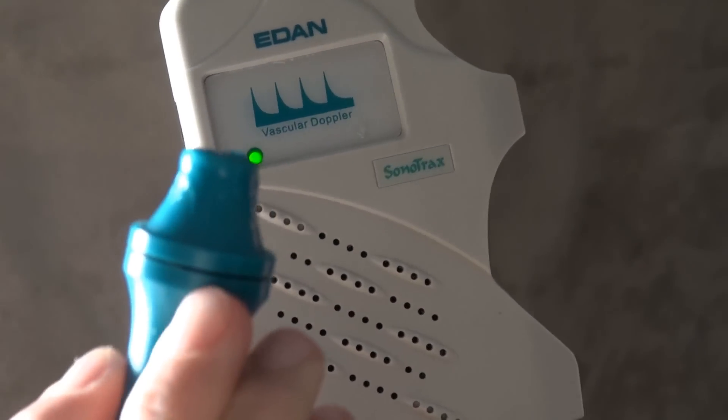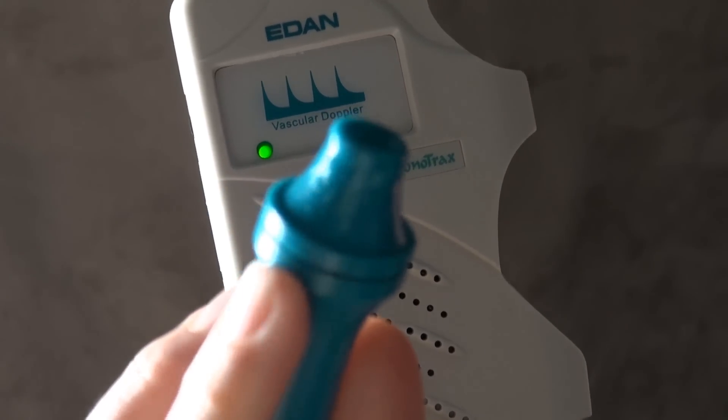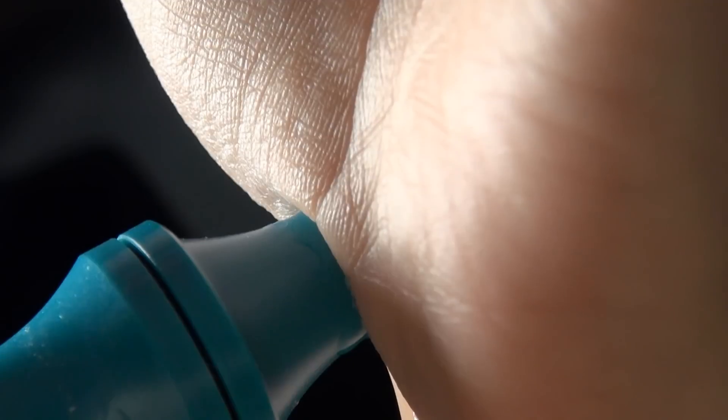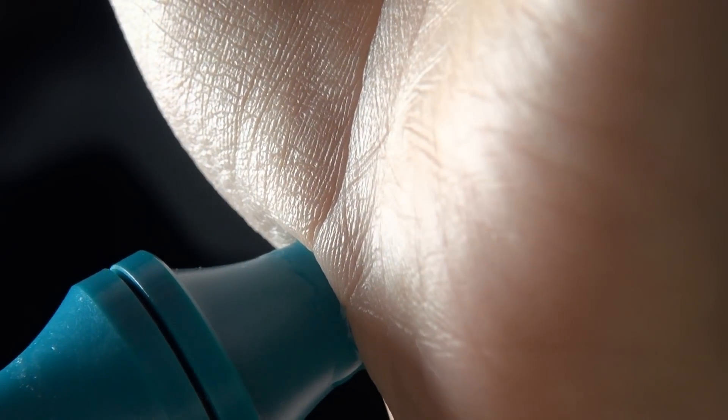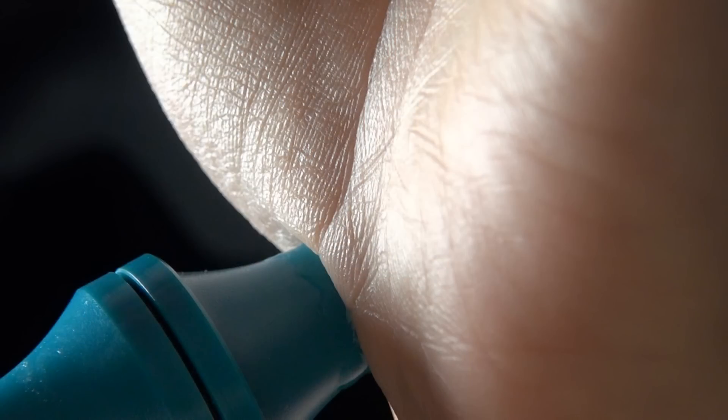Let's start off with this rather simple device. It doesn't have any fancy displays or anything — all it'll do is render you able to hear the Doppler shift. That's my radial artery, the artery on my wrist, and the funny thing is you can actually see the pulse wave in some bits, as it is a quite superficial artery in the case of my left hand.